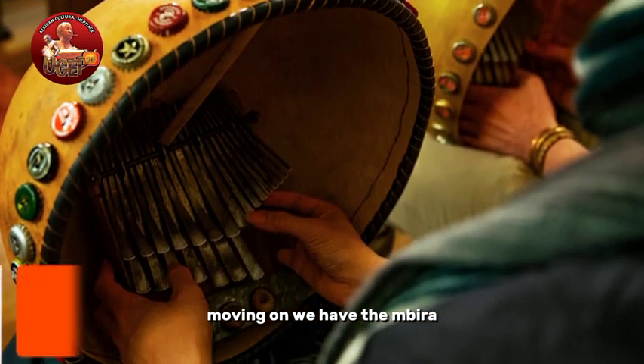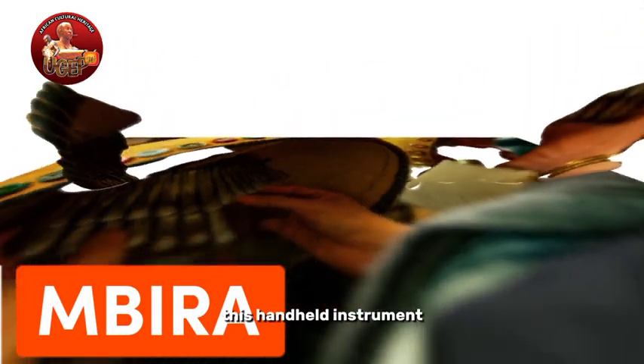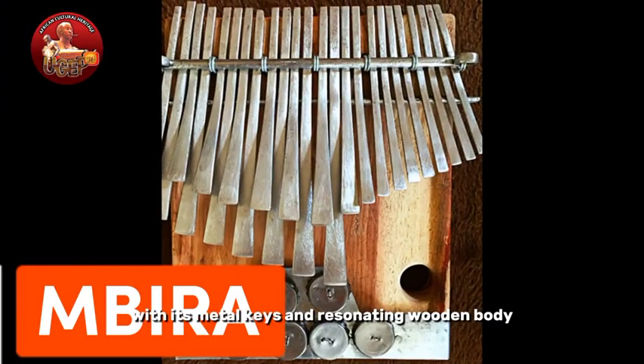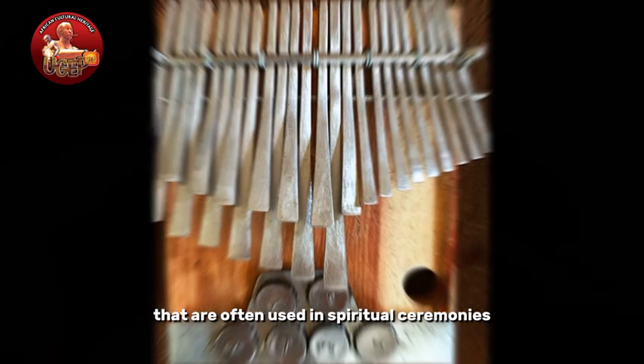Moving on, we have the Embira, also known as the thumb piano. This hand-held instrument, with its metal keys and resonating wooden body, produces enchanting melodies that are often used in spiritual ceremonies.